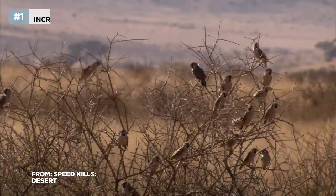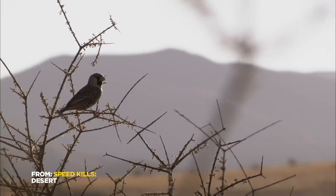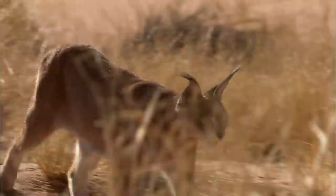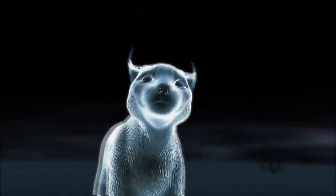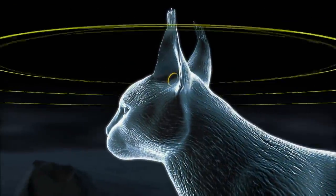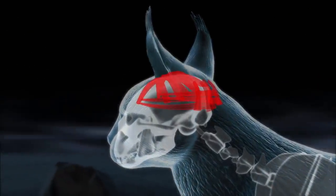A flock of sociable weavers are getting ready to breed. The caracal's fine-tuned senses are fired up. While humans only have six ear muscles, each caracal ear is controlled by 20 separate muscles which move and tilt the ears independently.